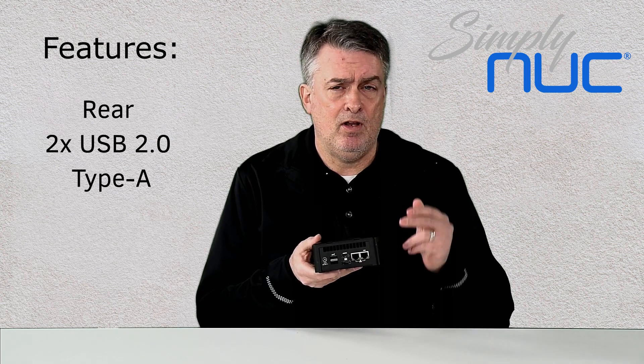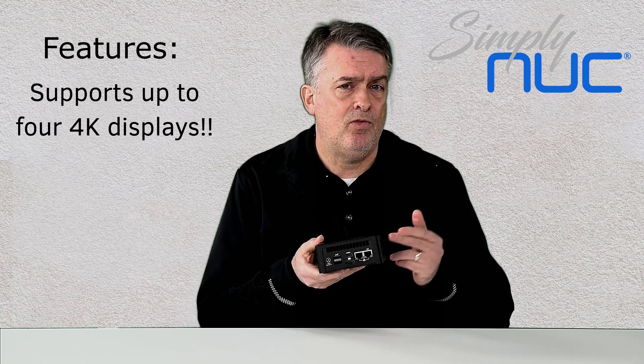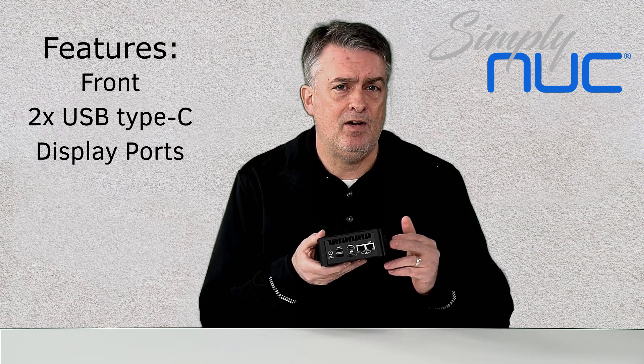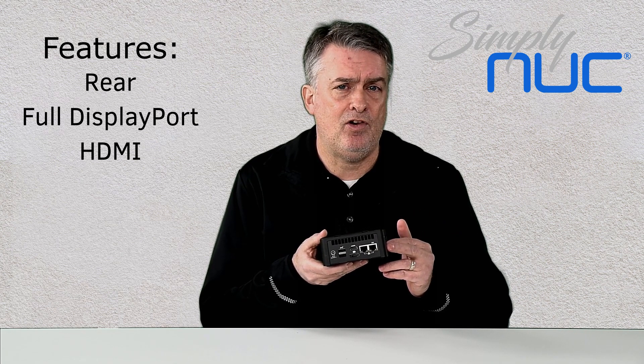This will support up to four 4K displays. You can use two of the Type-C's on the front for DisplayPort, and then you've got a full-size DisplayPort and HDMI on the back. We've also got a couple of LAN jacks on the back as well, so very feature-rich on the outside.